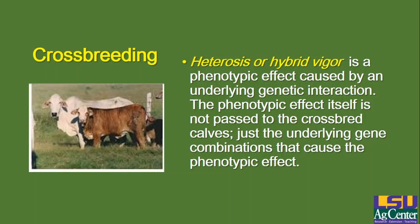Keep in mind that heterosis or hybrid vigor is a phenotypic effect caused by an underlying genetic interaction. The phenotypic effect itself is not passed on to crossbred calves — just the underlying gene combinations that cause the effect. So if you take these F1 or F2 calves that are very fast growing, large, heavy muscled, and you breed them, that effect on their phenotypes is caused by an underlying gene combination that is not passed on to their offspring, because they don't pass that combination — they pass one or more of the genes, but not both of them. So just because they perform well doesn't necessarily mean their offspring are going to perform very well.